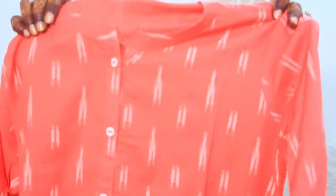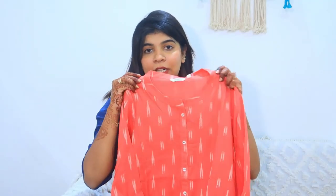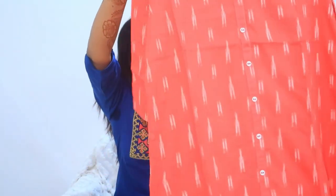This one is a tan color and it also goes with white palazzo or white pants. You can wear it smart and I am really loving it. The fabric is definitely good and the length is also perfect.